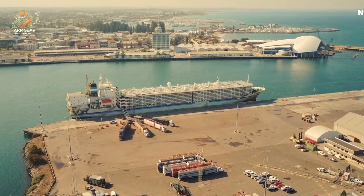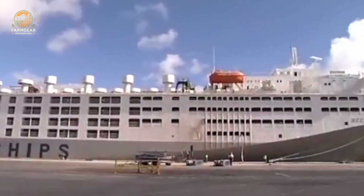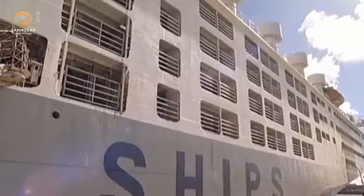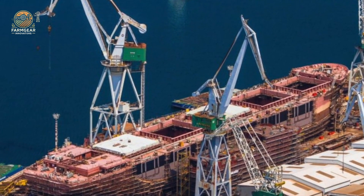Imagine tens of thousands of sheep being transported with climate-controlled trailers, GPS tracking, and automatic monitoring systems. Efficiency through the roof. No more struggling with outdated transport methods. This is the future.